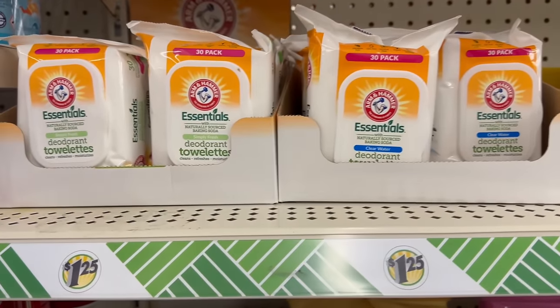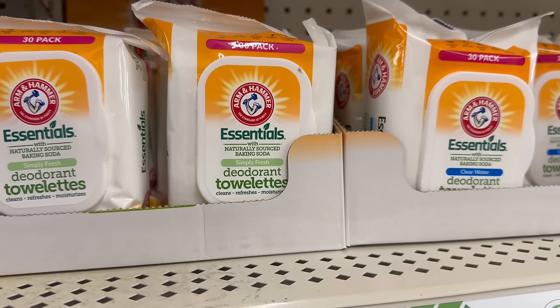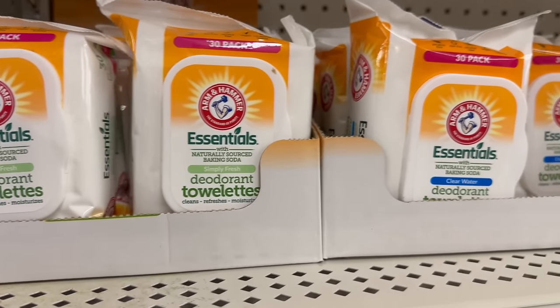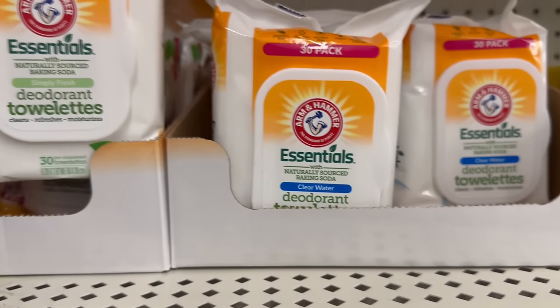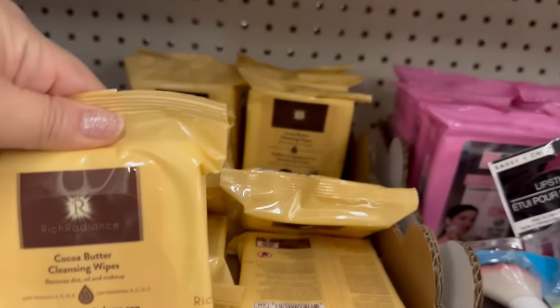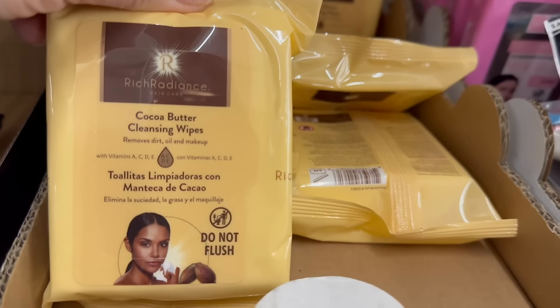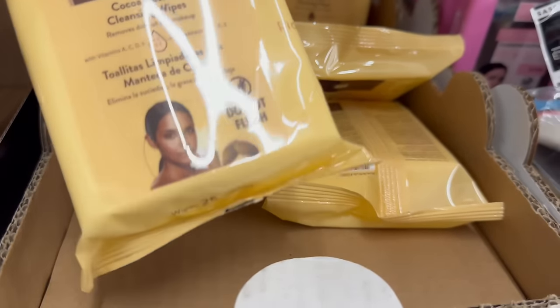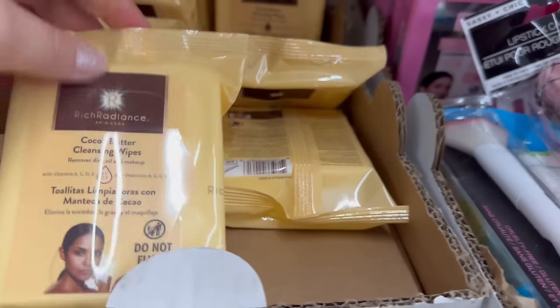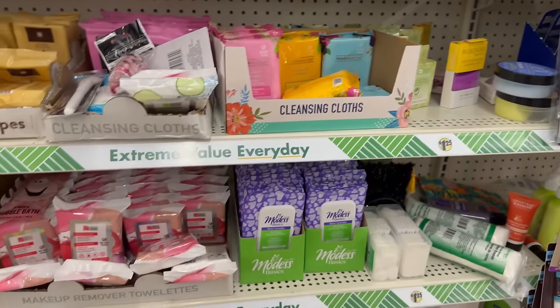They've got Arm & Hammer Essential deodorant wipes — 'Simply Fresh' and 'Clear Water' scent — 30 per pack. Then there's Rich Radiant cocoa butter cleansing wipes — 25 wipes — really nice. I showed you guys those in the last walkthrough.